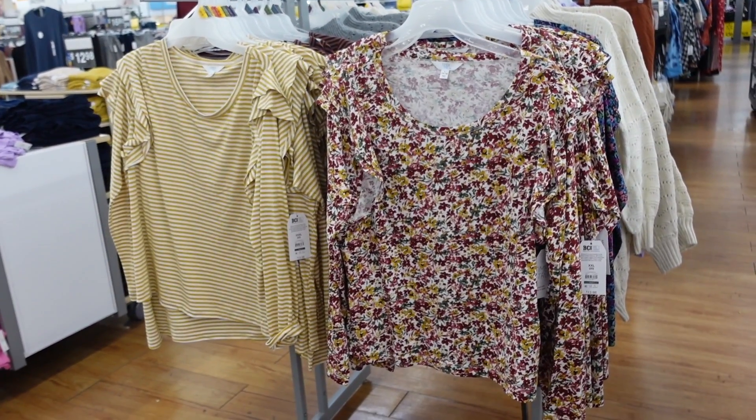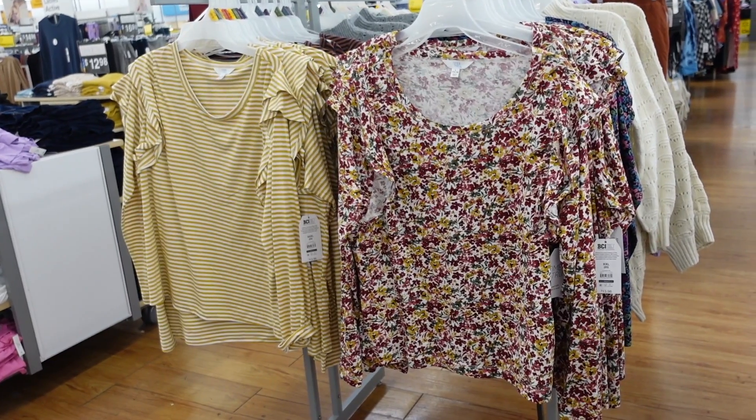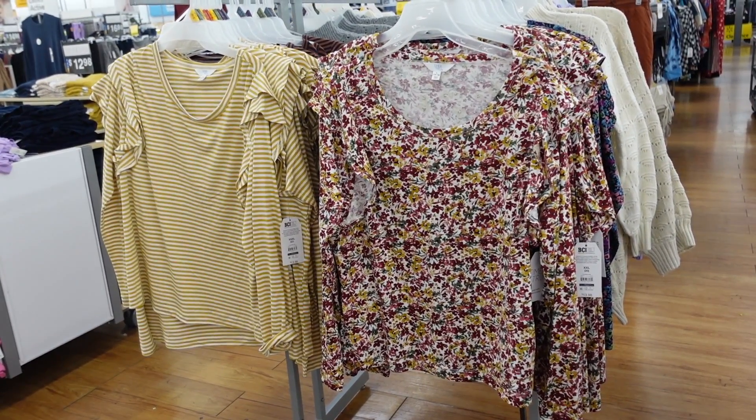Welcome back to my channel. Today we're in Walmart just seeing what's new. If you like these videos, make sure you give it a thumbs up, subscribe if you're new, and let's go shopping.